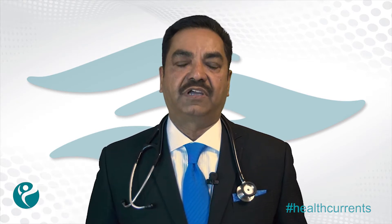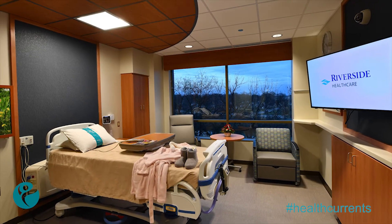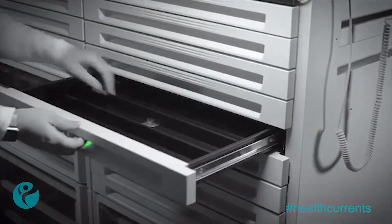The 42 new patient rooms are designed as private rooms. Having a private room has shown to improve outcomes. Patients in private rooms are at less risk for getting hospital-acquired infections. There's also less chance for medication errors.